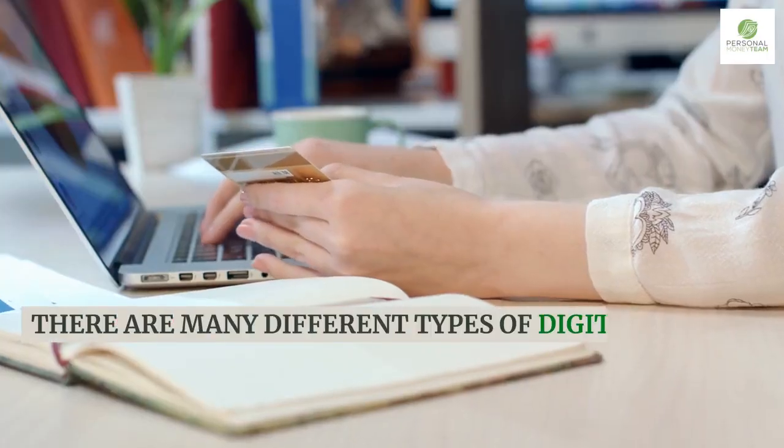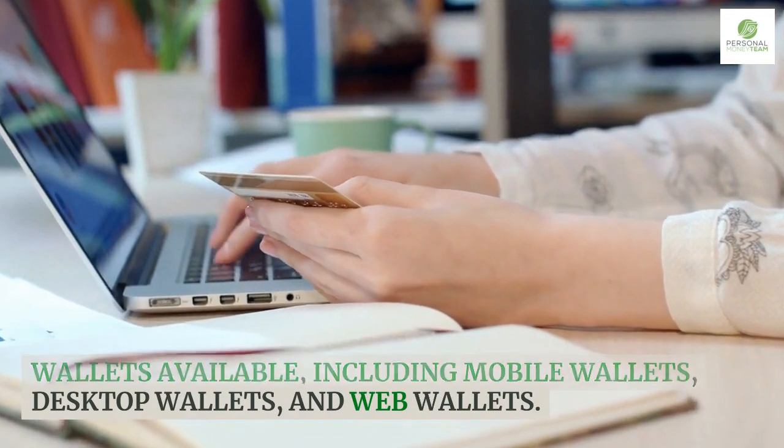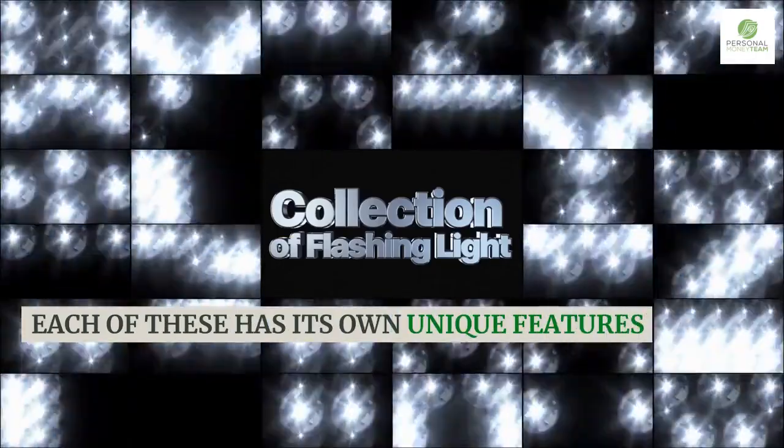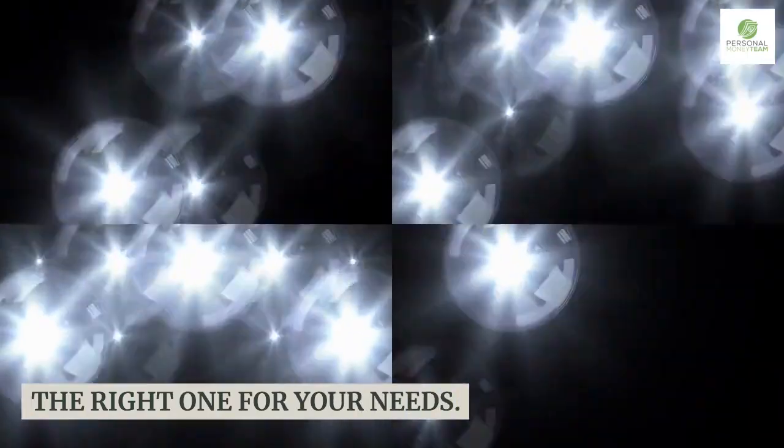There are many different types of digital wallets available, including mobile wallets, desktop wallets, and web wallets. Each of these has its own unique features and benefits, making it important to choose the right one for your needs.